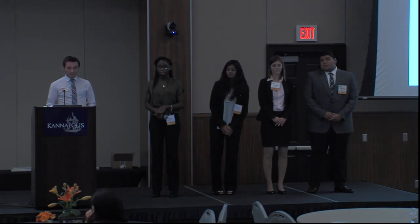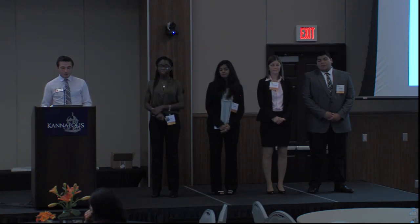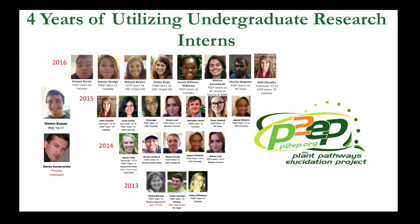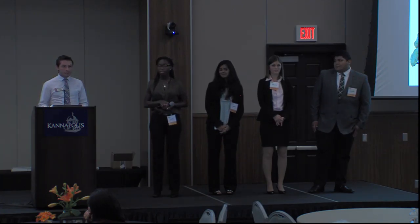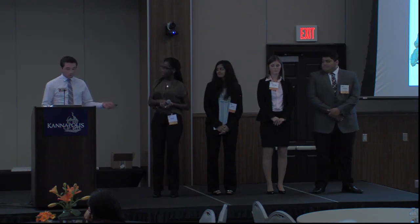I really want to thank the P2EP and everybody that supported us throughout the four years here. I've had the privilege of working with 20 undergraduate interns throughout my time here, and I can tell you, from working with all those giant populations of plants, I would have never been able to get this done in as short a time. So with that, I'll turn it over to my interns to let them show you what we've been able to do with this project this summer. Jessica, take it away.